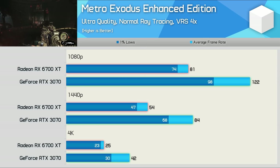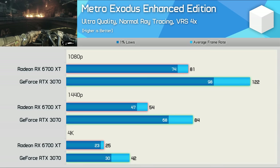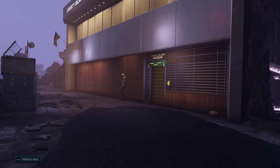Metro Exodus Enhanced requires ray tracing support to even run, so this was tested with ray tracing enabled using the normal quality preset with VRS set to 4x. This heavily favours the RTX 3070 — 51% faster at 1080p, 55% at 1440p, and 68% at 4K where the 6700 XT is completely unusable. This is an Nvidia-sponsored title developed before RDNA 2 GPUs existed, so it heavily favours the GeForce architecture, but it's a real game people play so we've included it.